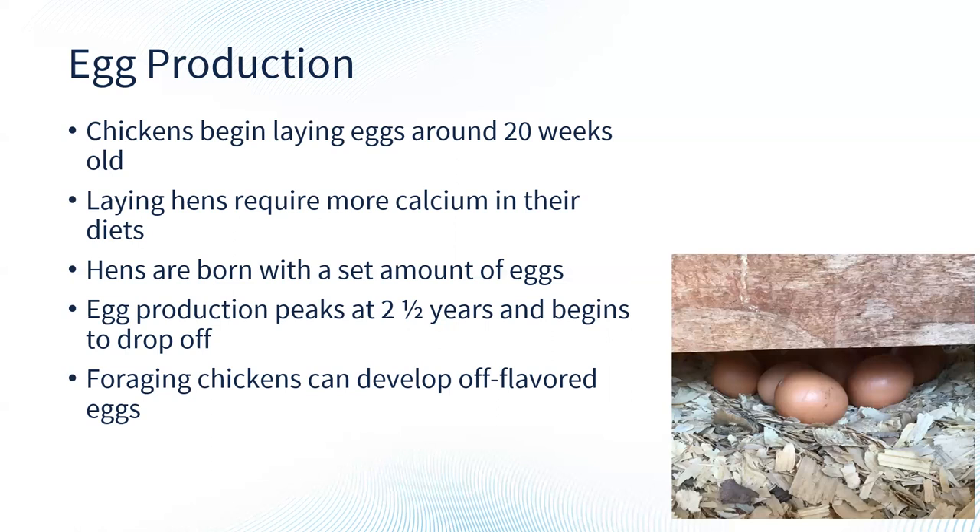Chickens can live pretty full lives — somewhere between five and seven years, possibly up to ten years or older. But egg production starts going downhill at around three years of age. So keep that in mind: are you going to be cycling your flock? Are you going to have a retirement village for your chickens? What kind of plans do you have to keep these chickens beyond their productive lives, or do you plan to butcher them?